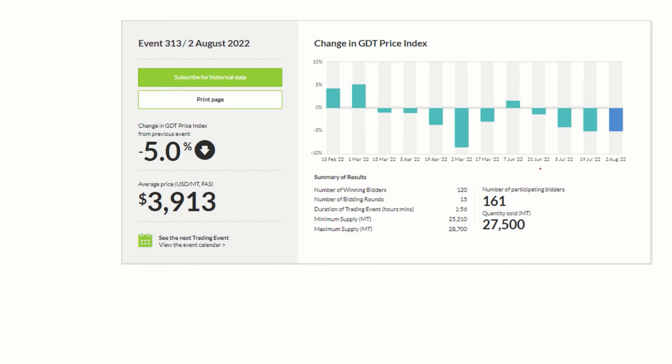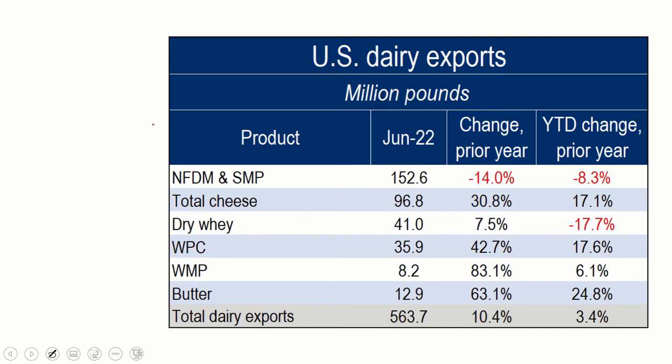Looking at some of the bigger factors: on the world market, we've had a downturn in prices since the middle of March. In the last global dairy trade session, it was down 5% — pretty significant, and we've lost significant value in the world market. On exports, we exported about 96.8 million pounds of cheese in June, and that's being held up as great — we're up 30%. But if you look at that cheese as a percent of May production — because the cheese was probably made in May and exported in June — that's only 8%, up from 6%. Overall, that's not going to save the dairy industry; we'd need to export a whole lot more than 8% for it to meaningfully impact price.